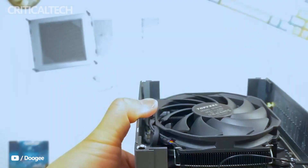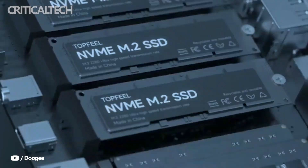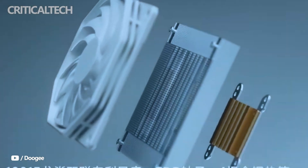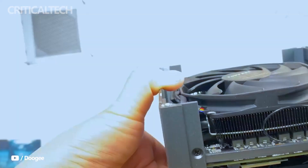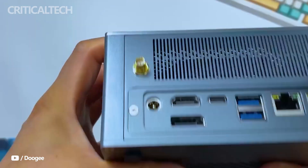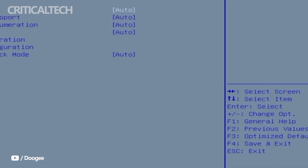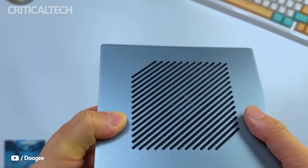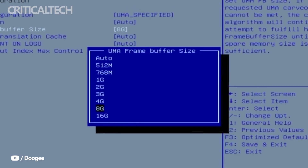Expandability is another area where the DeskOne T2 stands out. It supports up to 128GB of RAM and features triple M.2 PCIe 4.0 SSD slots. Two of these slots are full-speed M.2 2280 connectors, while the third offers additional storage expansion. In total, the system distributes 16 PCIe lanes across its storage and connectivity options. For graphics enthusiasts, the inclusion of an Oculink 4i interface means users can connect an external GPU for a significant boost in graphics performance, making the T2 adaptable to creative workloads or gaming scenarios.